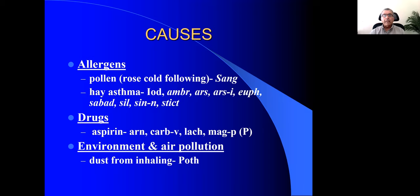Euphrasia is a remedy most of you think of when the eyes are affected, but Euphrasia has very acrid lacrimation and a bland nasal discharge — which is the opposite of Allium cepa, which has acrid nasal discharge and a bland discharge from the eyes.